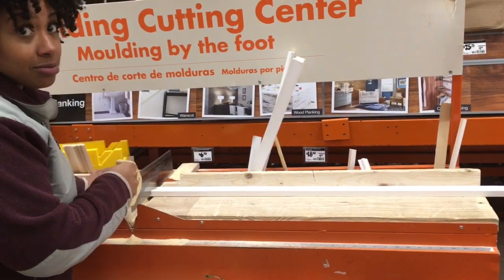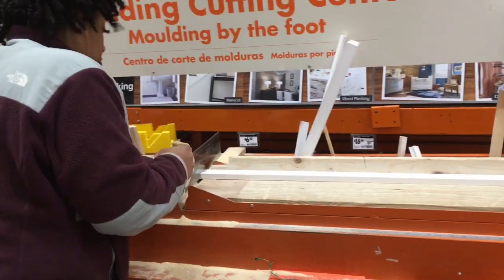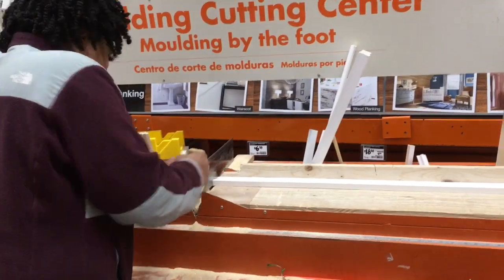Only because it wouldn't fit in my vehicle, you guys. I need a truck — someone donate a truck.